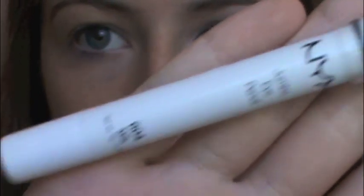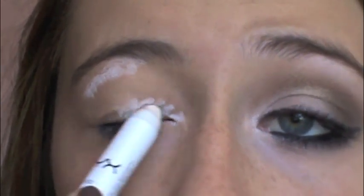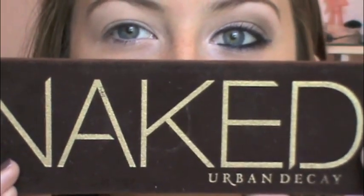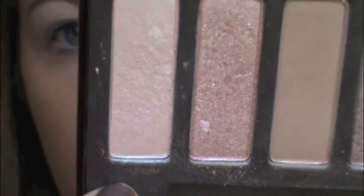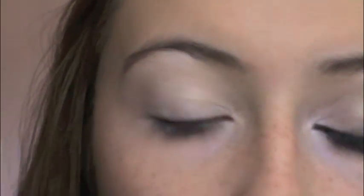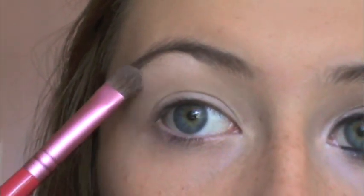Now I'm just going to take the NYX Jumbo Pencil in Milk and I really want to highlight both under my eyebrow and the inner corner of my eye, and then I'm just going to use it all over as a base. You really want to leave a lot of the white around your eyebrows. Using my Urban Decay Naked Palette, I'm going to take Virgin — which is the lightest color — and apply it with a flat eyeshadow brush under my eyebrow and in the inner corner. You really want to pack it on really good so it's nice and bright.